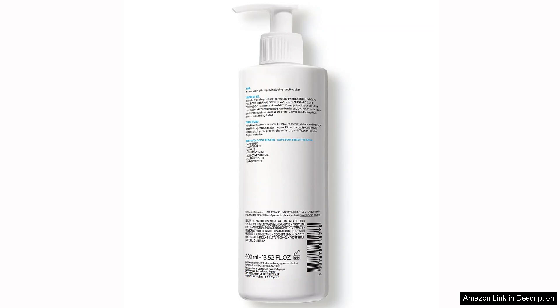This cleanser is specifically designed for sensitive skin, making it an excellent choice for those who often experience irritation or dryness.